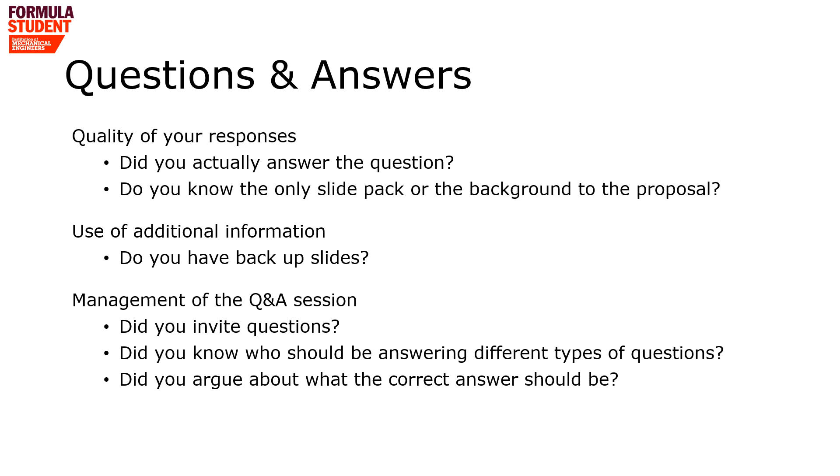The final section on the mark scheme is questions and answers. At the end of your presentation, the judges will ask you up to about five minutes of questions, and we expect good quality answers. The purpose is to understand whether you only know what is on the slides and what you've rehearsed, or whether you also have further information and background understanding. It's not unusual for teams to have backup slides available to help expand on questions. We need you to manage the Q&A session — invite questions from the judges and potentially have different people ready to answer different types of questions. You need to be giving us confidence that you know what you're talking about.